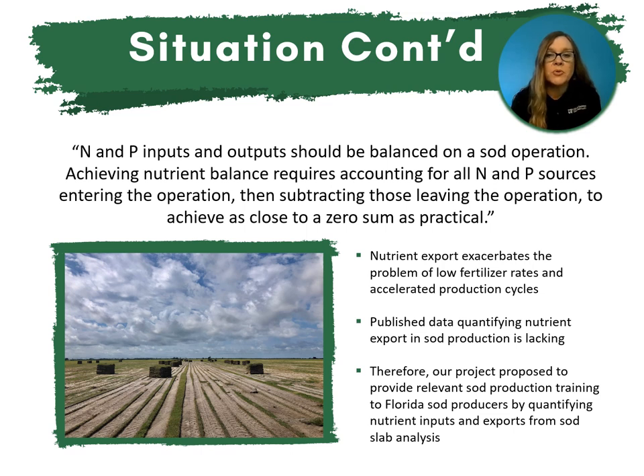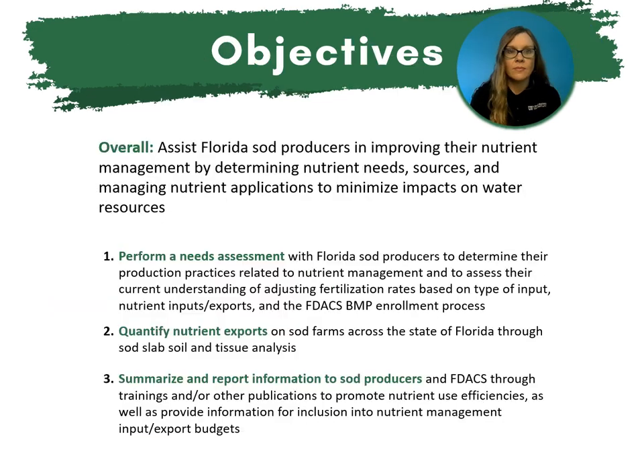Therefore, our project proposed to provide relevant sod production training to Florida sod producers by quantifying nutrient inputs and exports from sod slab analysis. The overall objective of this project was to assist Florida sod producers in improving their nutrient management by determining the nutrient needs, sources, and managing nutrient applications to minimize impacts on our water resources.